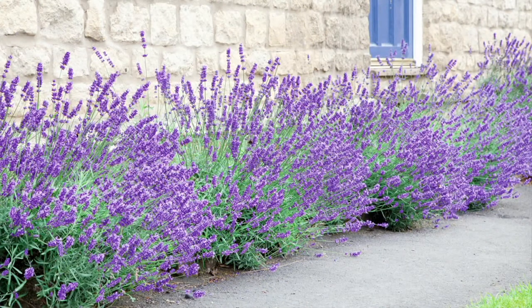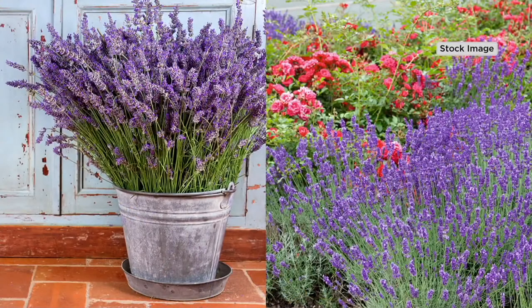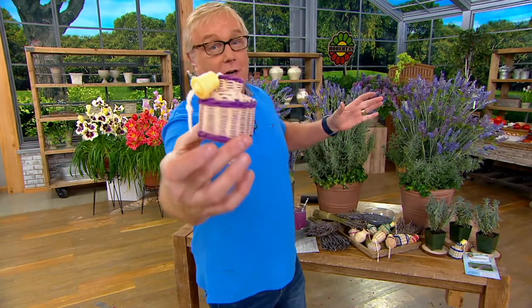Coming along with this is a really adorable basket. The basket is meant to hold the lavender after you dry it and crush it. You put it in the little basket — and this basket is part of the offer.